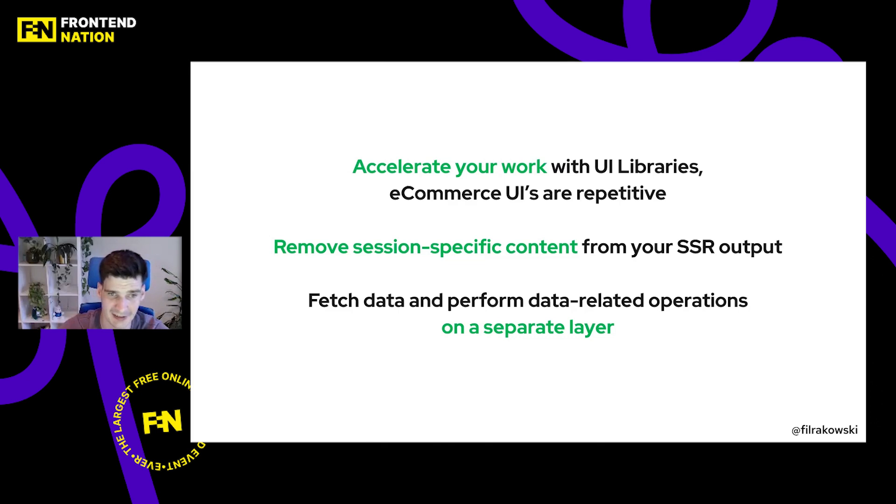I hope you'll remember these things when you build your next e-commerce project. Please give Allokai a try, and visit the documentation at docs.allokai.com. If you have any questions about Allokai, please let me know. Thank you so much — bye-bye!